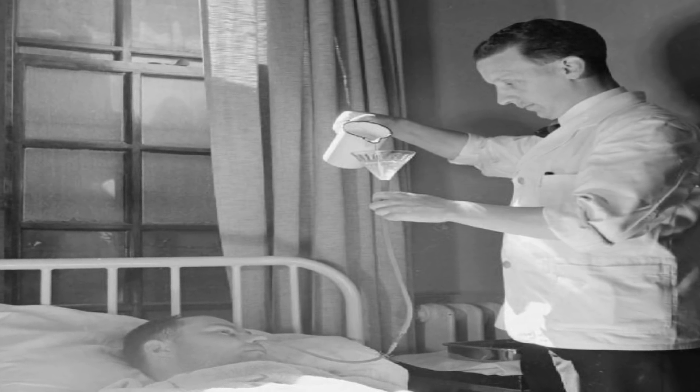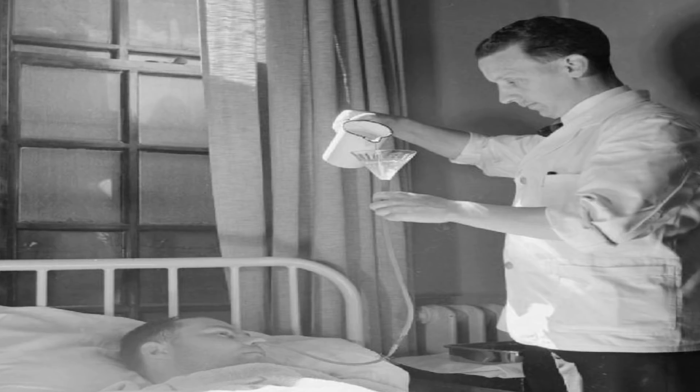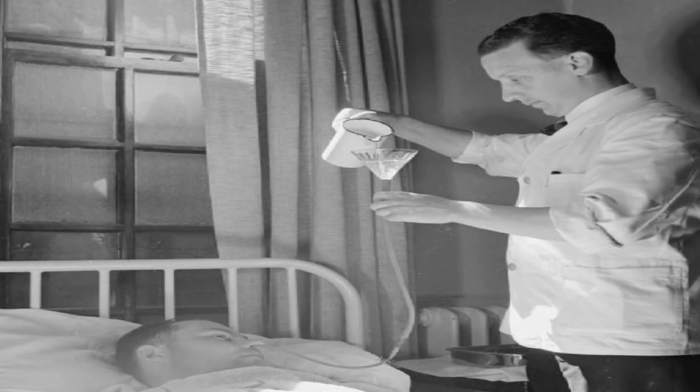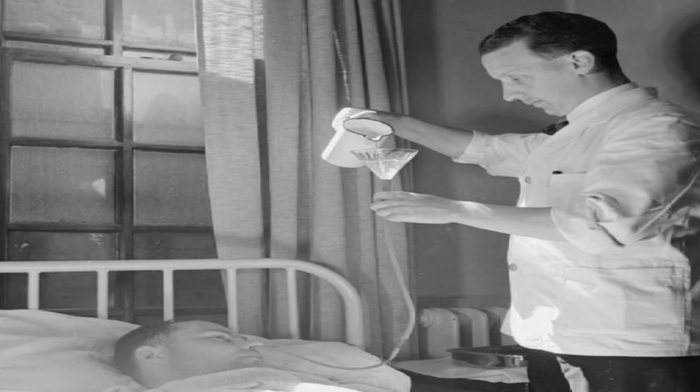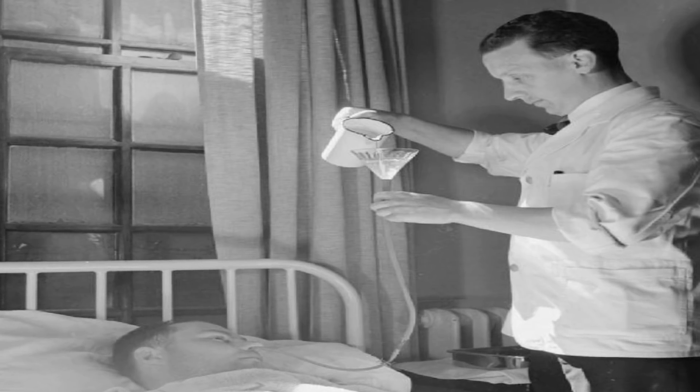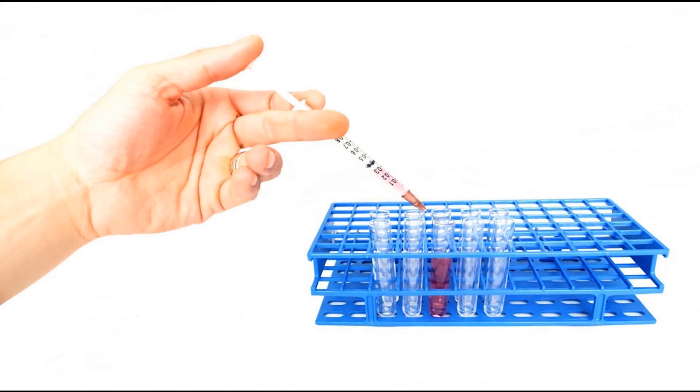How does insulin shock affect the body? If your blood sugar drops a bit below normal, you may experience mild to moderate symptoms, including dizziness, shaking, sweating, clamminess, hunger, nervousness or anxiety, irritability, and rapid pulse.